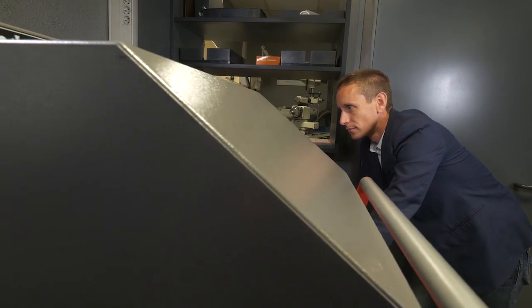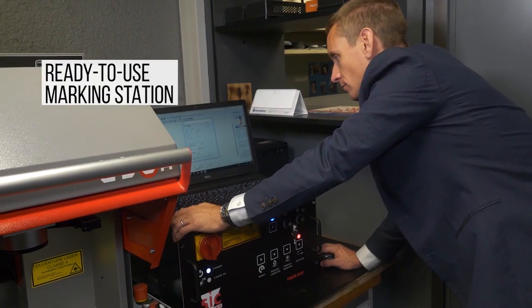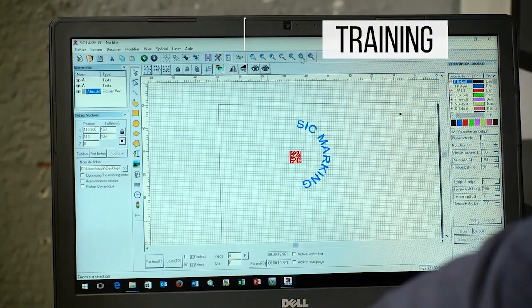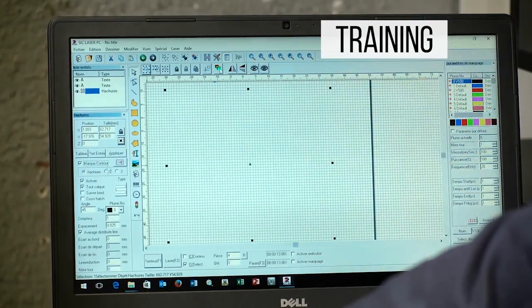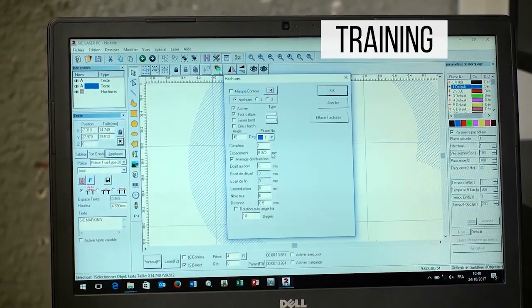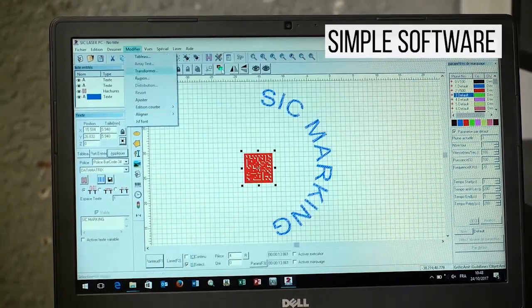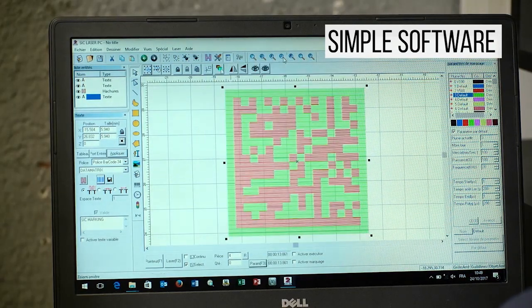The L-Box Easy lives up to its name in that it is quick and easy to learn how to use. It is a ready-to-use marking station. However, SIC Marking does offer services to help with the installation as well as optional training for optimized usage of the system in accordance with your requirements. The software is simple and user-friendly, which enables the realization of complex marking tasks.